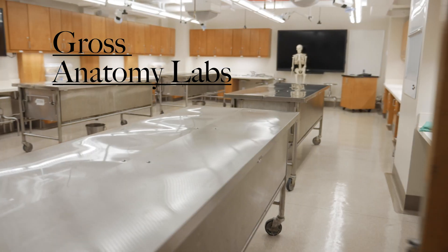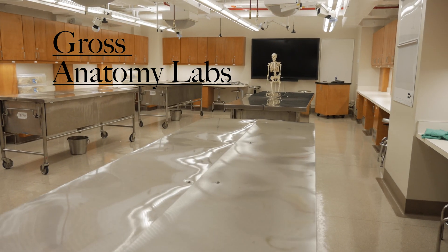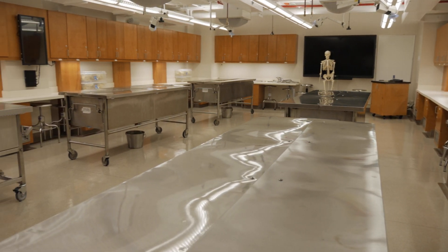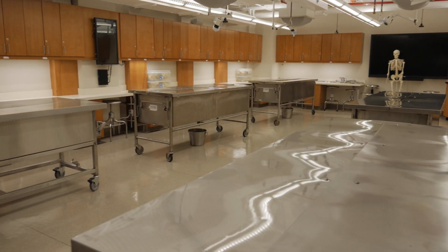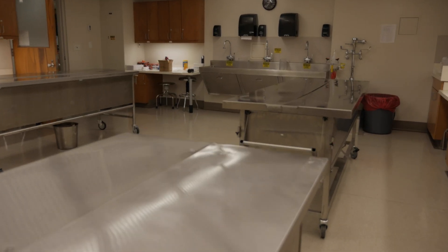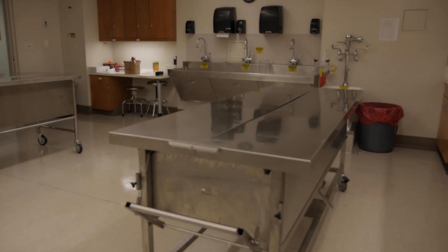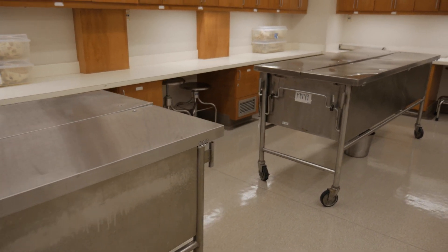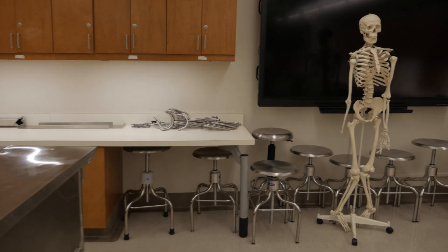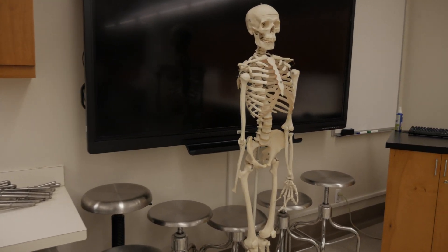Tulane University School of Medicine has seven anatomy labs. Each first-year medical student will work in a small group with a real cadaver. Under the supervision of a surgeon and multiple teaching assistants, students learn all the secrets of the human body and gain an appreciation for its complexities. With educational resources such as a radiography room, bone specimens, and plastic models, Tulane sets its first-year students up for success not only throughout medical school, but for their life beyond Tulane.